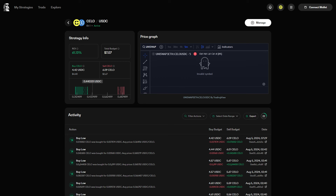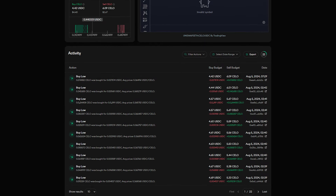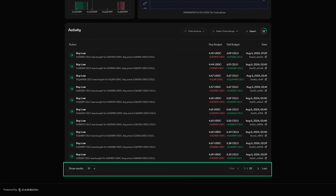On screen now is the first Celo USDC strategy made on Carbon DeFi, and it's still active. It has a total budget of $7.07, and despite this very meager budget, this strategy has well over 200 trades made on it. And that is what accessibility looks like.